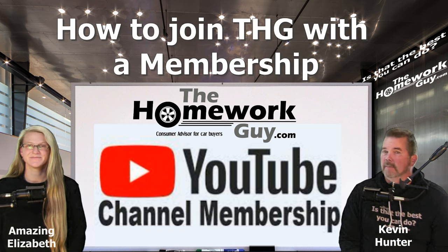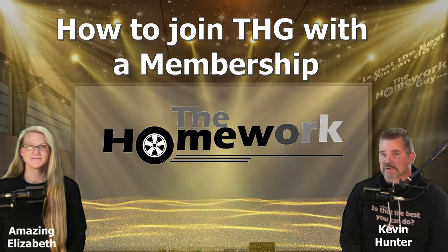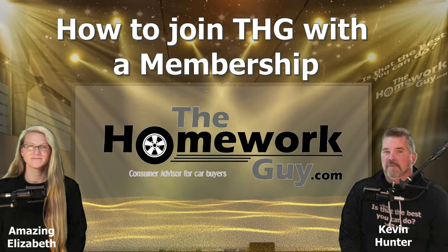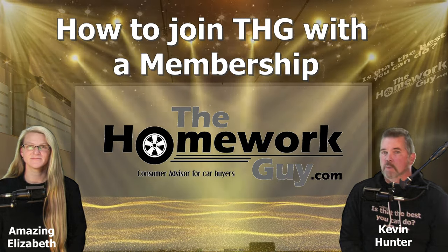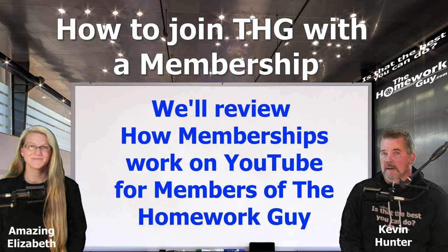Hello everyone, Kevin Hunter and the amazing Elizabeth here to discuss the memberships we recently launched on our YouTube channel, The Homework Guy. For those of you who may not know how memberships work on this platform, we'll review the monthly membership levels we've set up, monthly costs, and rewards for each level.